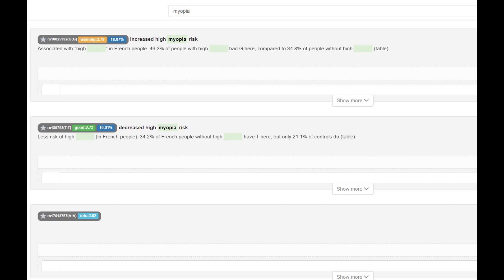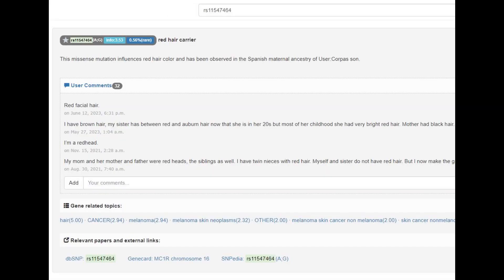He actually had the European mutation that protects against myopia, which is pretty cool. This is the variant in MC1R that he had — which I mentioned previously on the first slide about appearance. Basically this is a red hair carrier genotype — it's heterozygous. If he had otherwise light pigmentation genes, he would be predicted to have red hair with my tool. But because he had very dark pigmentation genes, like HERC2, OCA2, and other variants, it's very unlikely that he would have red hair. However, he was a carrier for it.